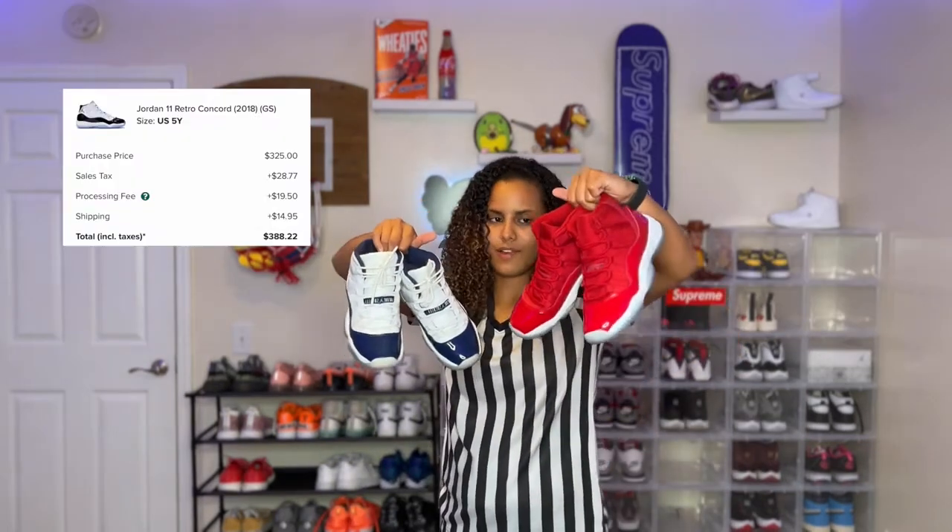If you got a blue pair, you got to have a red pair — kind of goes hand in hand. That's why I got these. I had the blue pair and I was like, man, I need an all-red pair, so I got these.